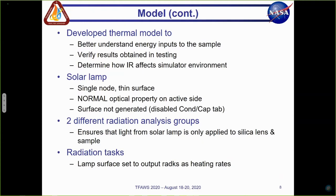I was tasked with developing the thermal model so that we could get a better understanding of the energy inputs to the sample, verify the results obtained during the test, and determine how the infrared or IR affects the simulator environment. I'll quickly go over how I developed the solar lamp simulation. It's a thin surface represented by a single node. I applied the optical property called 'normal' on the active side of the surface, which allows the light rays that leave the surface to be collimated with an emissivity of one. I also disabled the CONCAP tab — a feature in thermal desktop — so that the surface would not be generated, meaning the lamp is only there for the purpose of emitting light energy downstream through the viewport.